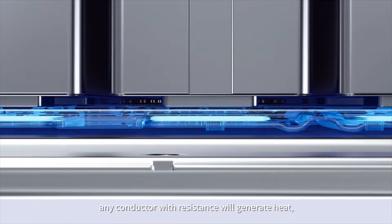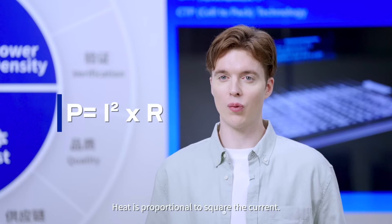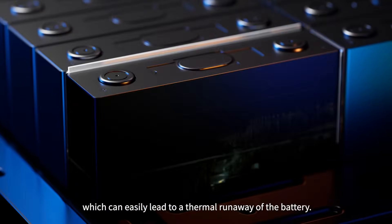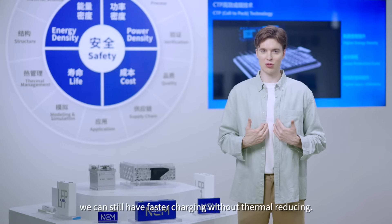However, any conductor with resistance will generate heat as long as there's current flowing through it. Heat is proportional to the square of the current. Imagine that when you double the current, the heat generation quadruples. The battery temperature will rise too high, which can easily lead to a thermal runaway of the battery. But don't worry, we can still have faster charging without thermal runaway.